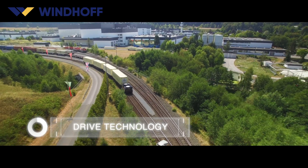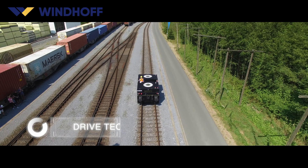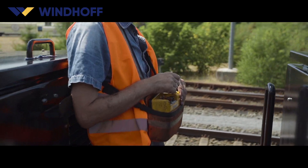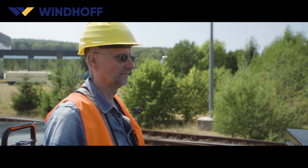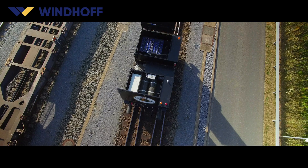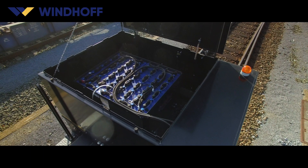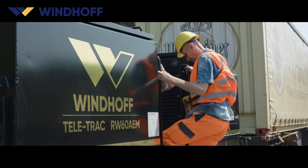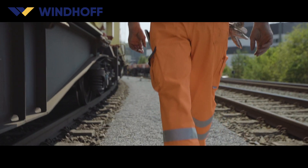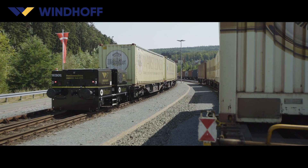Zero emissions and low noise generation have become increasingly important when purchasing a shunting vehicle. Windhoff has been producing electrically-powered shunting vehicles since 1992. The customized battery and charging technology depend on the respective application. Windhoff batteries have an average service life of 8 to 10 years.